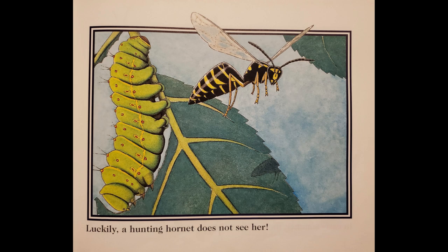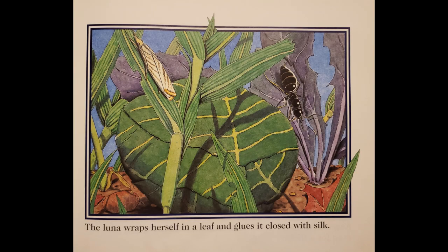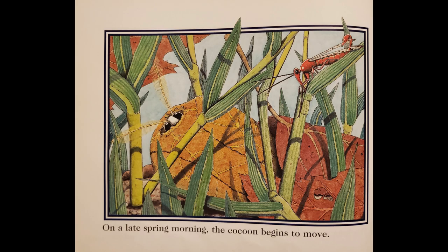Luckily, a hunting hornet does not see her. In early summer, the Luna larvae begins to change. The Luna wraps herself in a leaf and glues it closed with silk. Autumn leaves cover the cocoon. It is hard to find, even for a flicker. The Luna pupa spends winter wrapped in her cocoon. On a late spring morning, the cocoon begins to move.